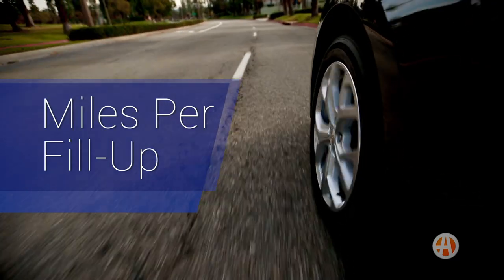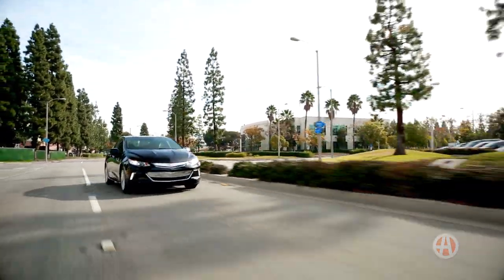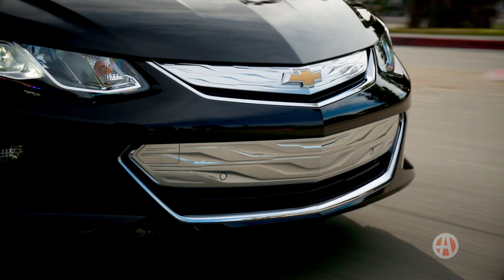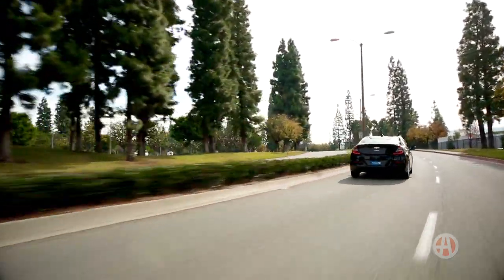Miles per fill-up. While the masses are constantly swiping at the pump, the Volt rarely sees gas stations. It has an unbelievable 420-mile range with a full charge and a full tank. It is EPA-rated at 42 miles per gallon combined, and its two electric motors work in unison to maximize energy management.